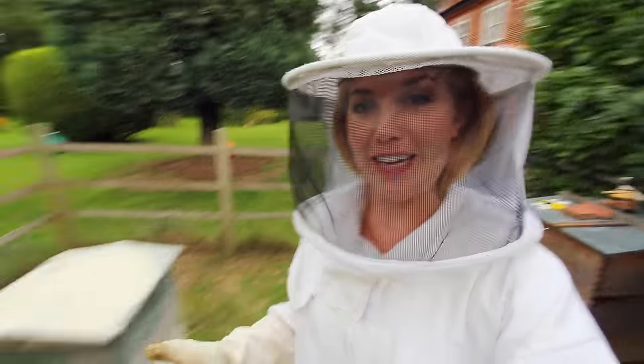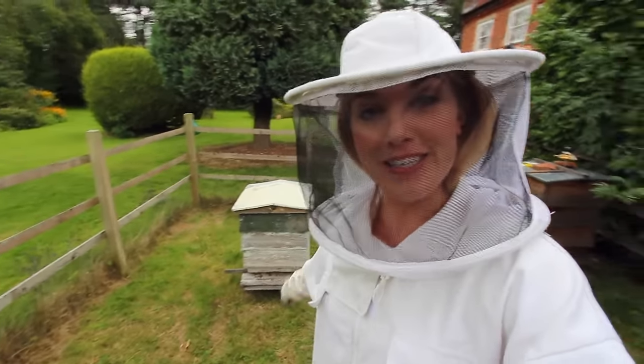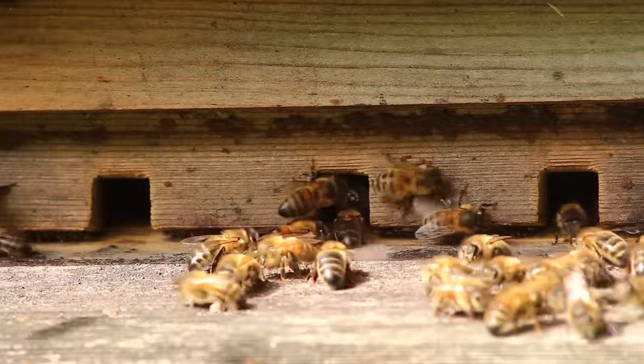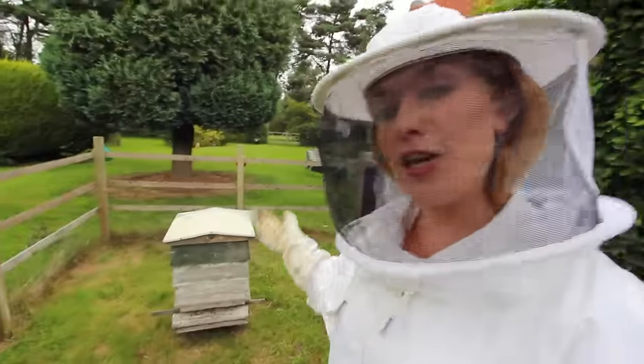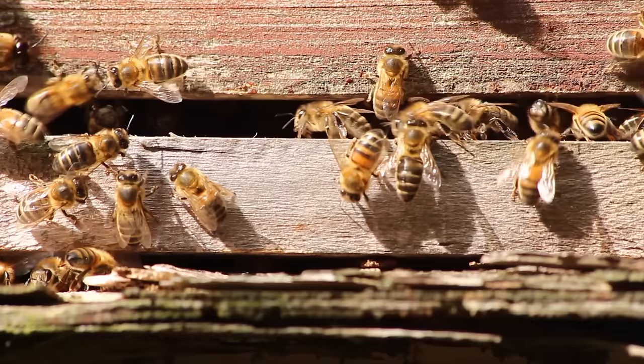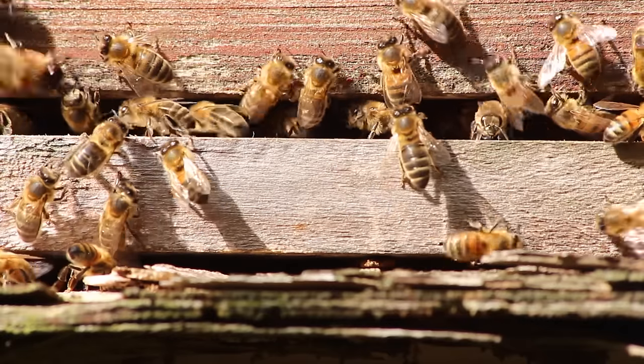Not all bees make honey, but these are honey bees and they make honey because it's their main source of energy — it's their food. As beekeepers we encourage the bees to make a little bit more honey than they actually need, so we can take the extra and enjoy it for ourselves whilst giving them a safe place to live.